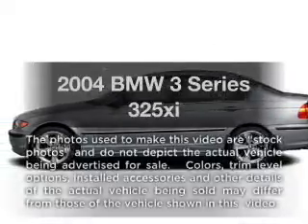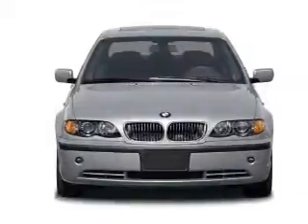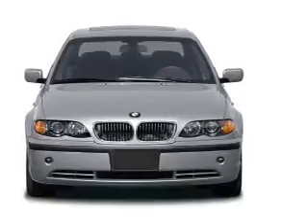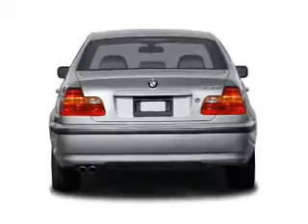Check out this 2004 BMW 3 Series. Travel the roads in style and comfort in this great vehicle. With a reliable 6-cylinder engine connected to a smooth shifting transmission, the anti-lock braking system will help deliver you safely to your destination.